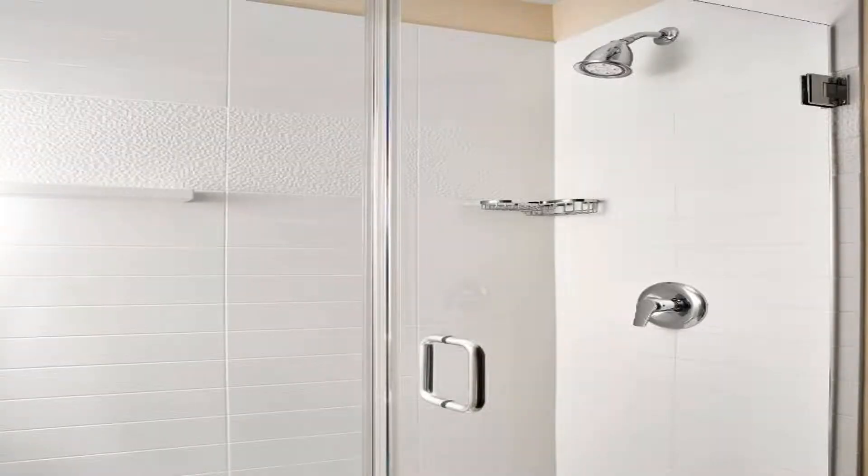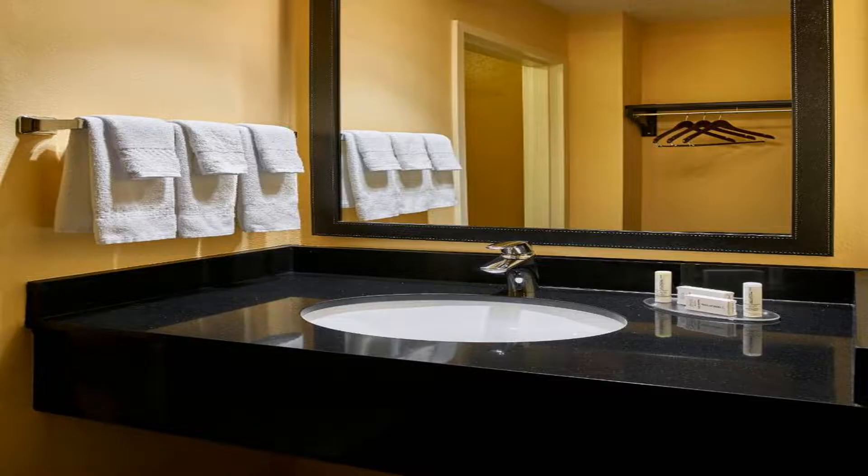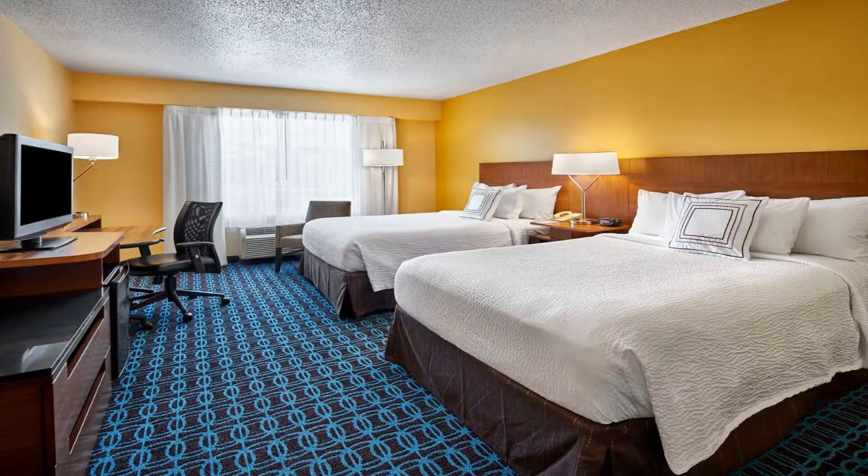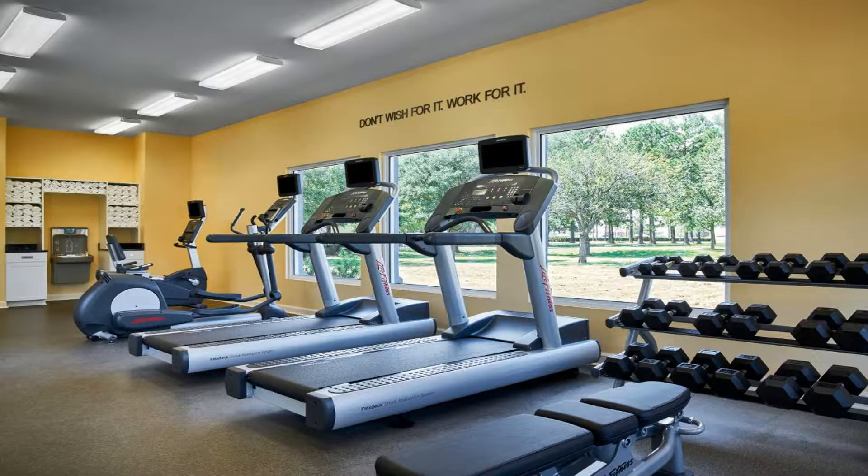Some of the most popular facilities are: one swimming pool, free parking, non-smoking rooms, fitness center, and facilities for disabled guests. This Fairfield Inn is located in the heart of Myrtle Beach, only one mile from the Atlantic Ocean.